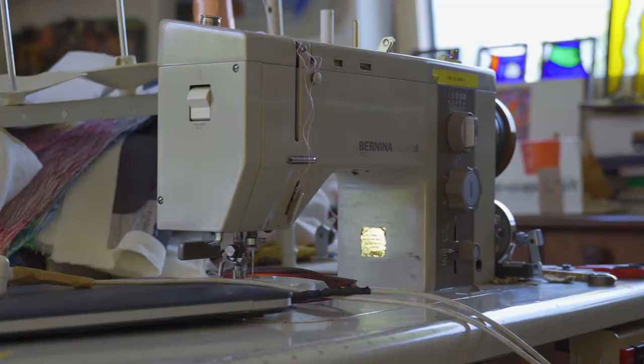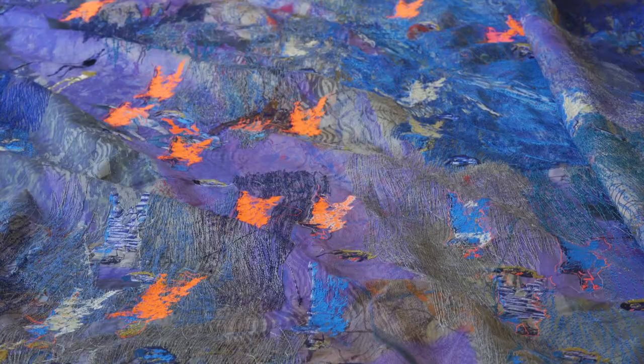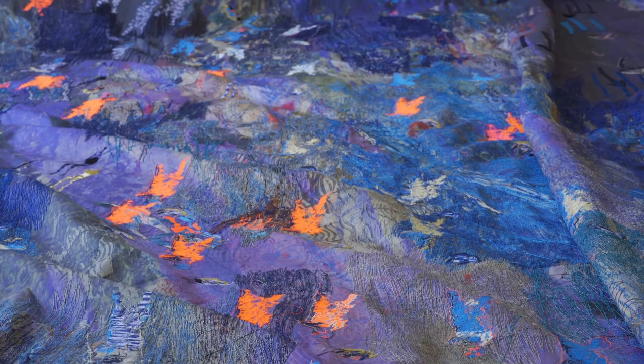I've got my sewing machines here which I use and they're kind of like a drawing tool. I use lots of different threads and create these kind of large tableaus which are about myself, my life but also maybe about contemporary events.